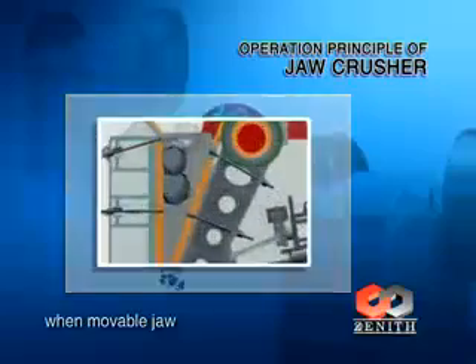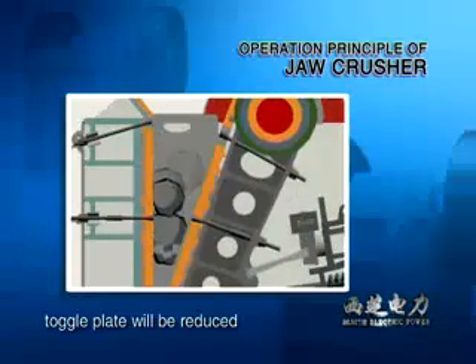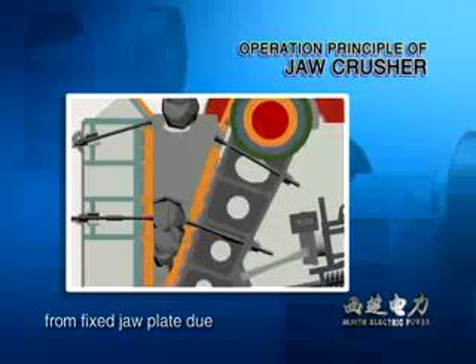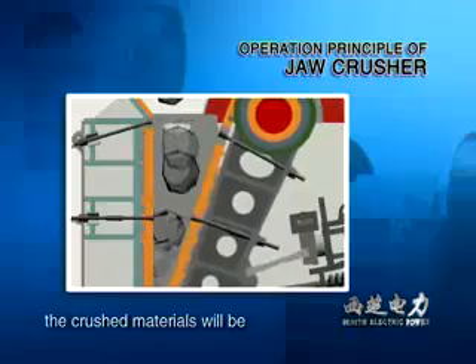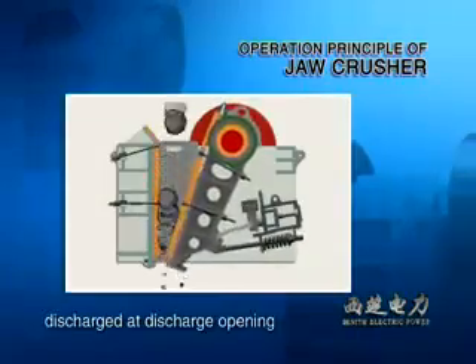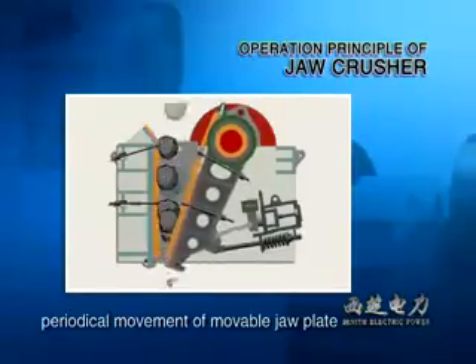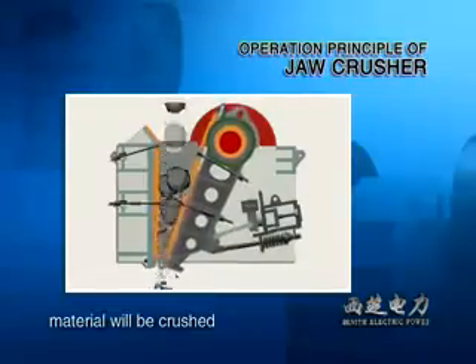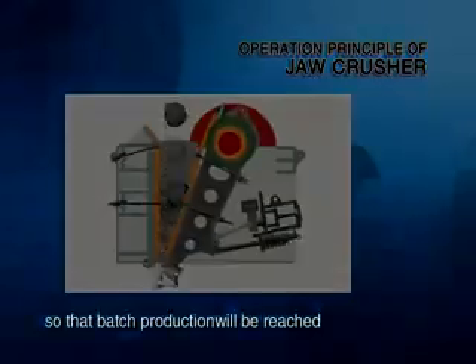When the movable jaw plate moves down, the angle between it and the toggle plate will be reduced. The movable jaw plate will move away from the fixed jaw plate due to the tension rod and springs. At this moment, the crushed materials will be discharged at the discharge opening. With the movement of the motor and periodic movement of the movable jaw plate, material will be crushed and discharged gradually, so continuous batch production will be reached.